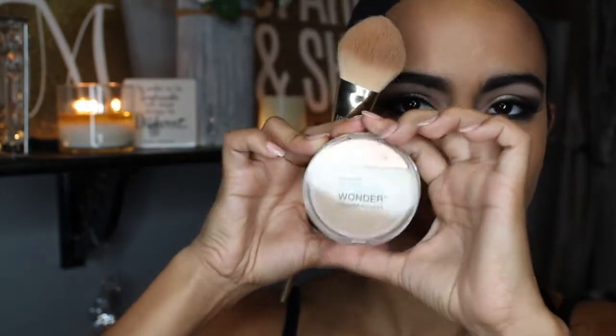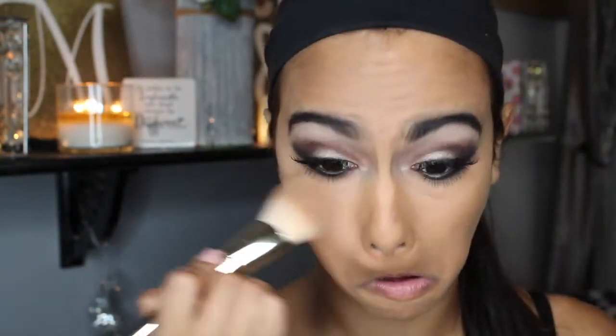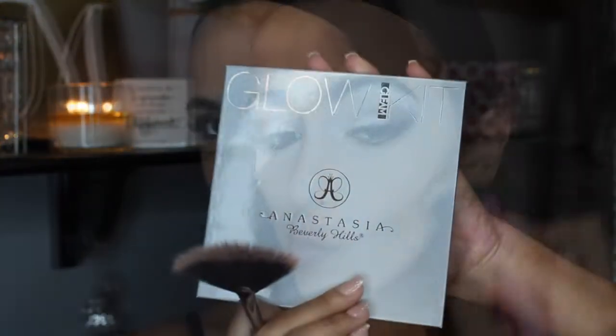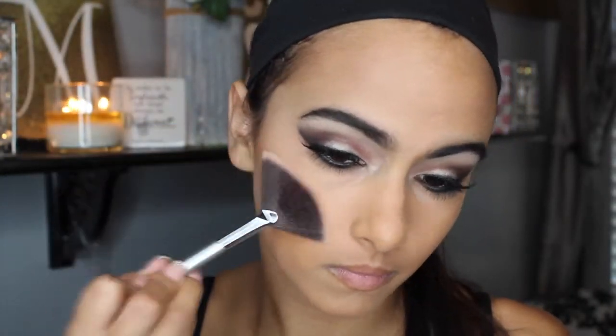And I set my concealer with my Maybelline Dream Wonder Powder in the color Classic Beige. And to contour today I used the Anastasia Powder Contour Kit in the color Medium to Tan — you just put that right underneath your cheekbone to give it a more deep look. And then I also used the Glow Kit by Anastasia in the color Crushed Pearl, putting that right on your cheekbone.